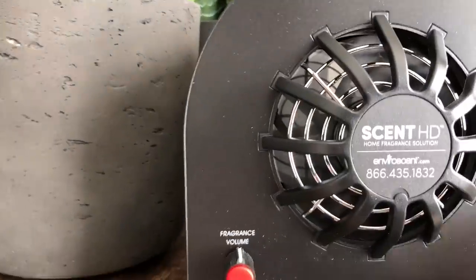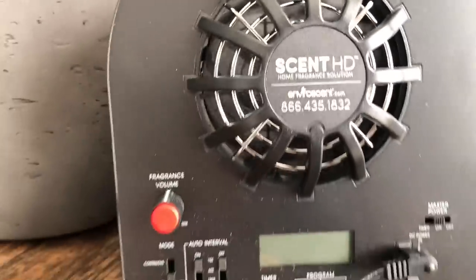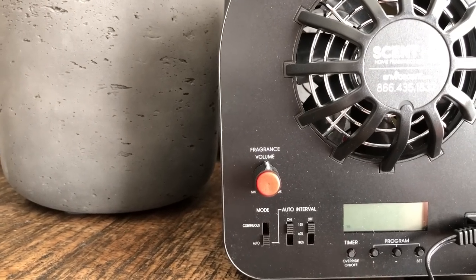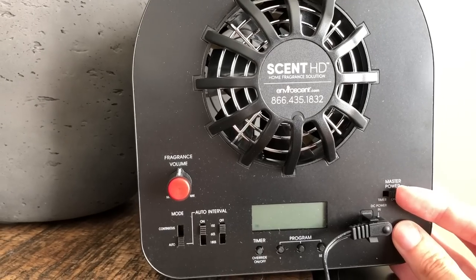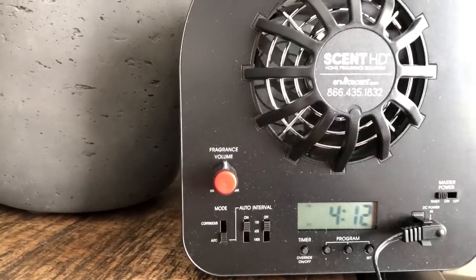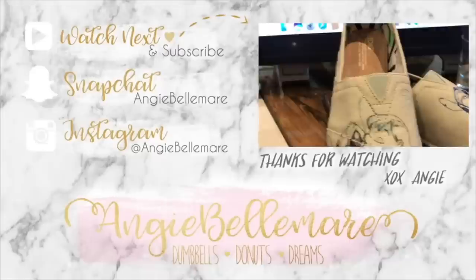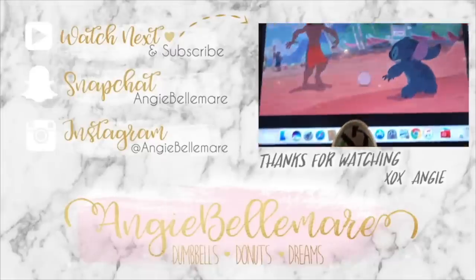Yes! Okay, so you can see the information right there - envirocent.com. It's on a timer right now. Hopefully that wasn't it breaking - I think it works on intervals. Yeah, okay! Let's set the timer. Our house will smell like Disney World - we've both been waiting for this all night!